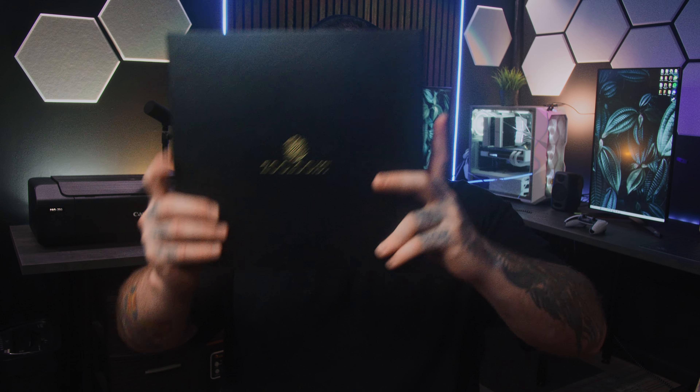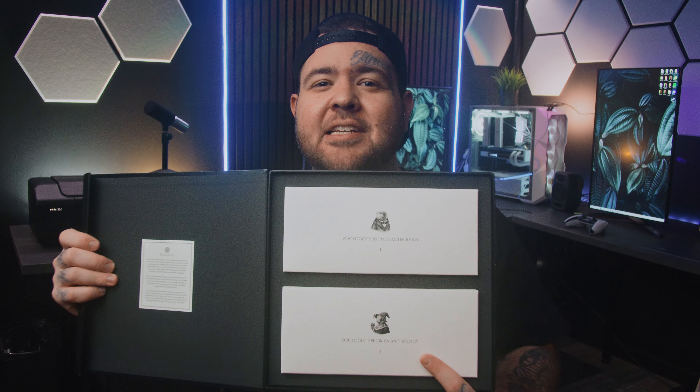Let's go, fragrance connoisseurs. It's time to get excited. I'm gonna tell you why this is something that's been personally hyped up for me for a long time. I'm really excited to share it here today — the Zoologist Specimen Anthology Collection. Look at this. This comes with 30 of their fragrances. They do have one new one that is not in this, and that is Penguin.